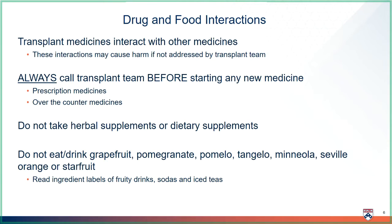We do not recommend the use of any supplements post-transplant, as they can be a cause of harm to your new organ, and can also interact with your transplant medicine. Some fruit can also affect your transplant medicines. Do not eat or drink grapefruit, pomegranate, pomelo, tangelo, minneola, seville orange, or starfruit. Be careful to read labels of fruity drinks, sodas, and iced teas to make sure they are safe to drink.